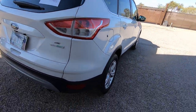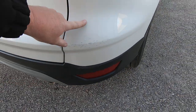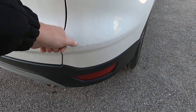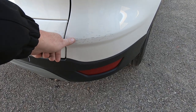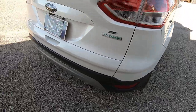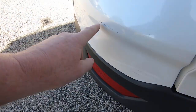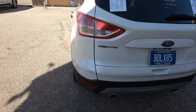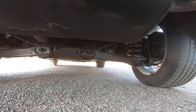This is the biggest area of touch-up right here. I know the problem they had touching this up — this is actually a three-stage paint. It's white, then there's a pearl that goes on top of it, and then clear coat. So they probably just did the white and that was it. I see a little bit more right here and right here. But if that's all we have to worry about, that's a hell of a nice car.